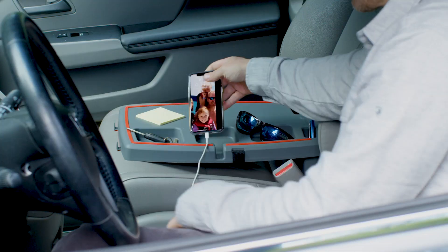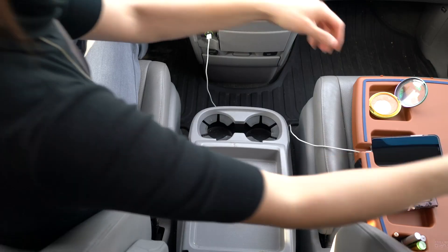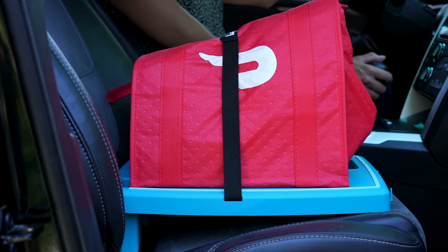Stupid Car Tray levels the seat and becomes your personal assistant. Takeout, pizza, key fob, change, phone, drinks, and way more — and it's hyper relevant in the food delivery age.